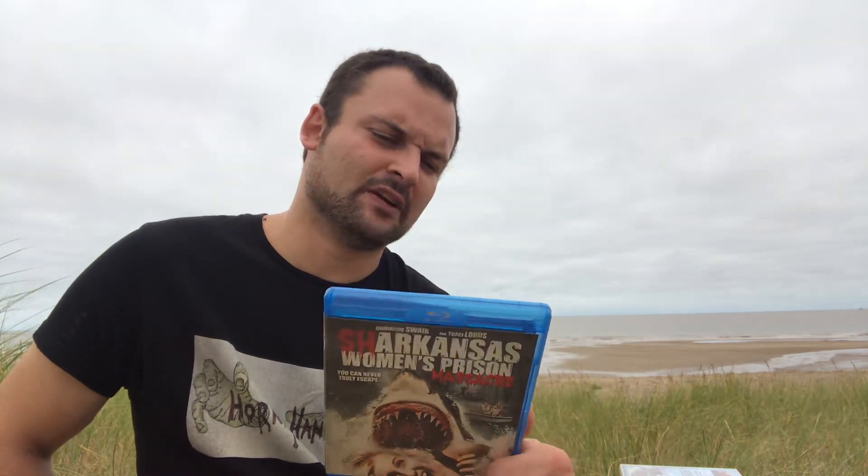Next up we have Shark: Women's Prison Massacre, which is actually not that bad — I find it pretty entertaining. Female convicts go out into swampland and get attacked by shark creatures that come after them. It's very silly but I found it entertaining enough; it made me laugh in a few places. Mindless entertainment, but not too bad.